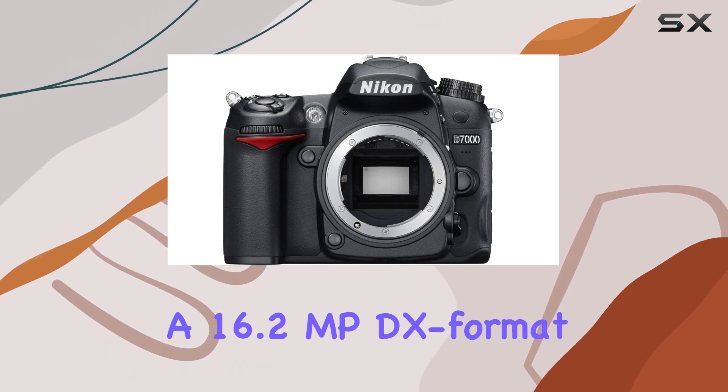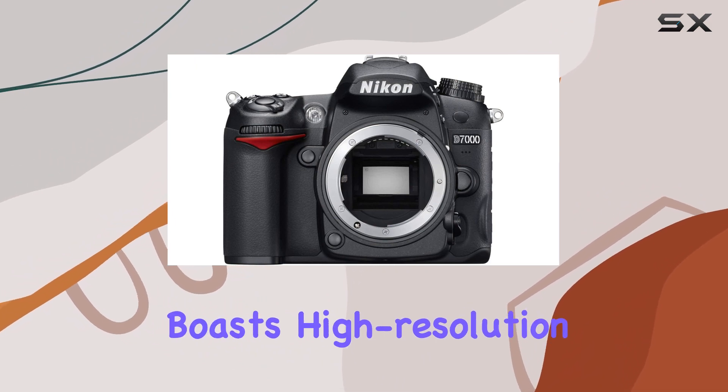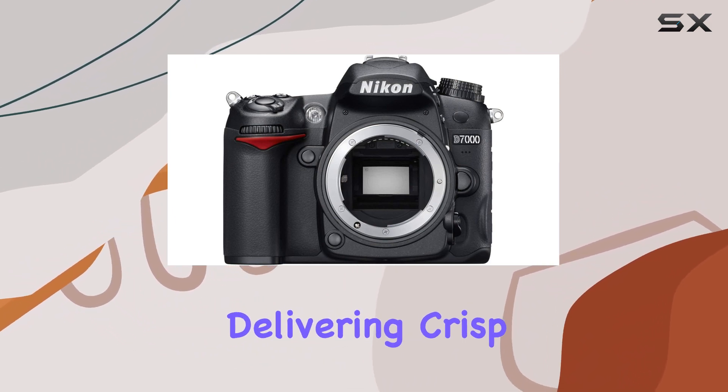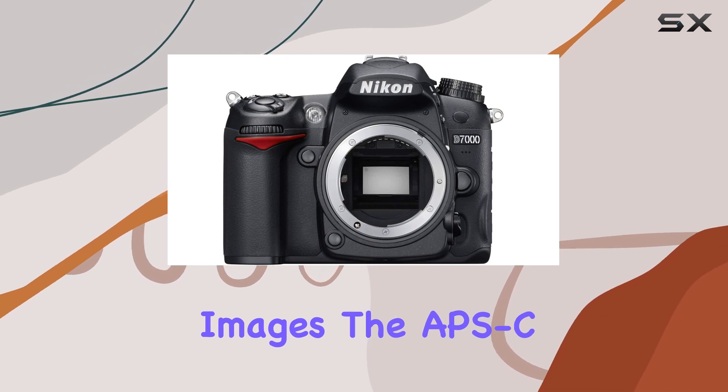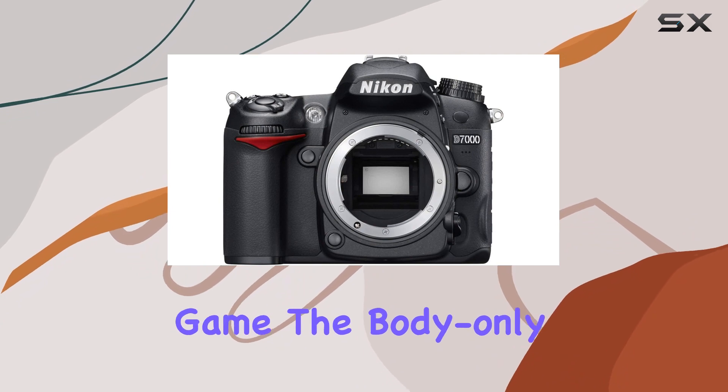Equipped with a 16.2MP DX-format CMOS sensor, this camera boasts high-resolution capabilities, delivering crisp and detailed images. The APS-C photo sensor size adds to its appeal for enthusiasts looking to step up their photography game.